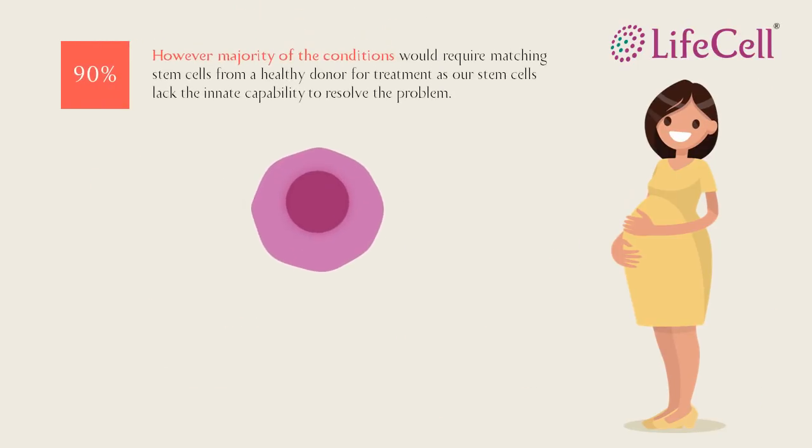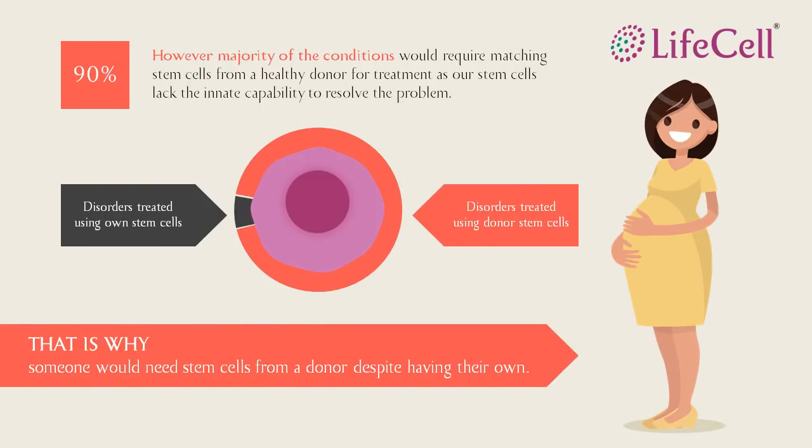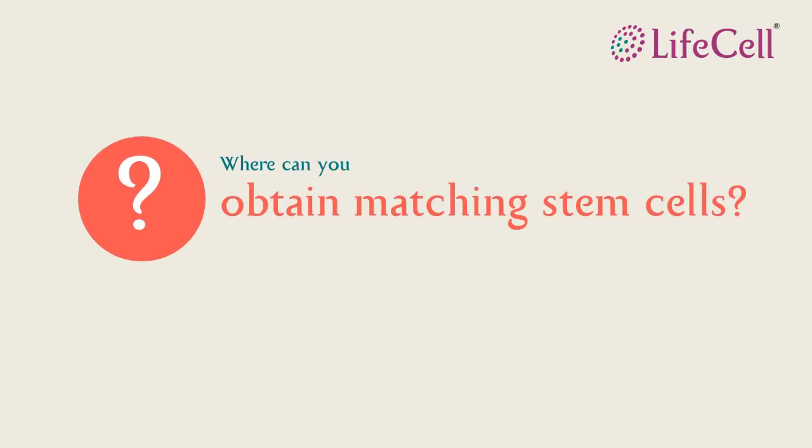Even though stem cells can be found in our own body, for more than 90% of these conditions we will have to find matching donor stem cells. This is because in most of these cases, our stem cells will be infected or may not have the capacity to treat the condition. When a sudden need arises, where do we go to find a matching donor stem cell?